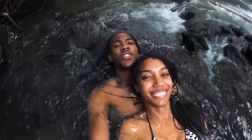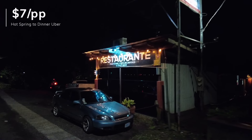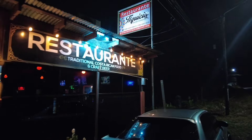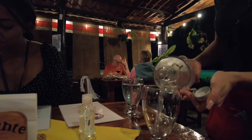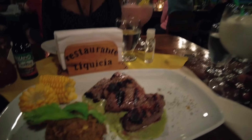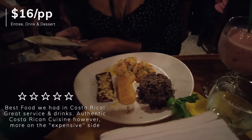We're still tired from the hike this morning. For dinner, right by our Airbnb is a Ristorante with traditional Costa Rican food. Dinner has arrived — we got our drinks, the coladas. I got a traditional Costa Rican steak with rice and corn. Then we've got the garlic shrimp. Looks so good.